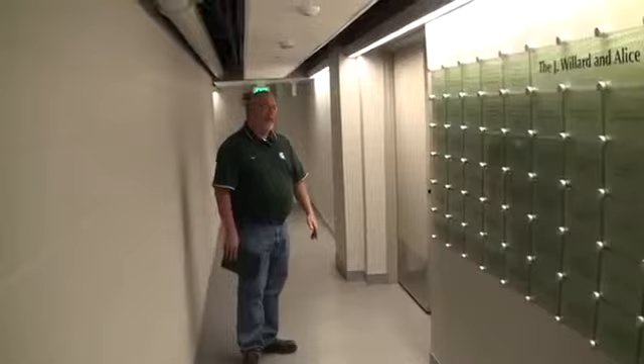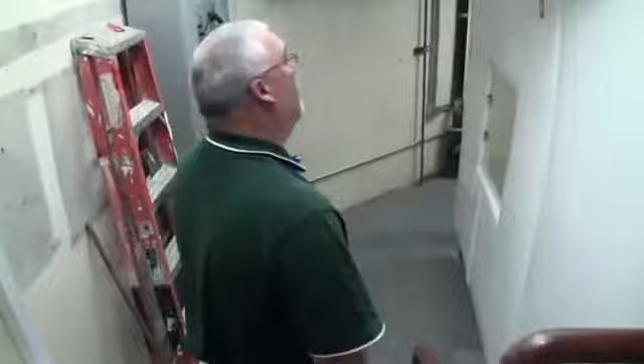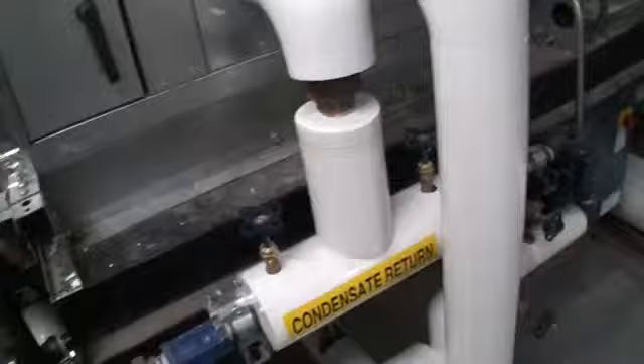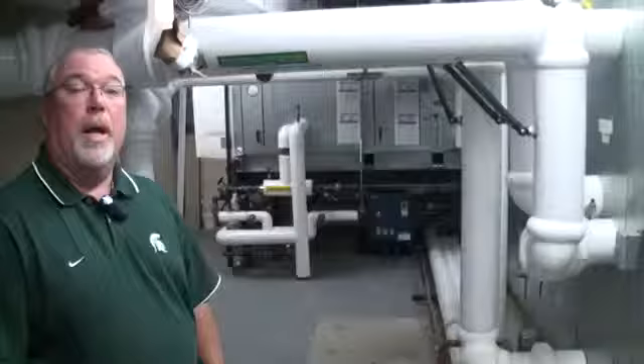Moving in here, we've really upgraded the mechanical systems serving both the auditorium and the kitchen area. This was another major part of the renovation — we put in new air handlers for these spaces. It's fairly cramped in here, but it's worked out very well. Two new air handlers and a lot of new piping were installed for the HVAC system.